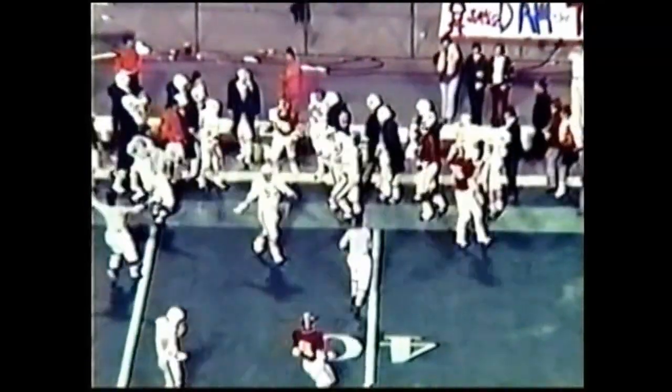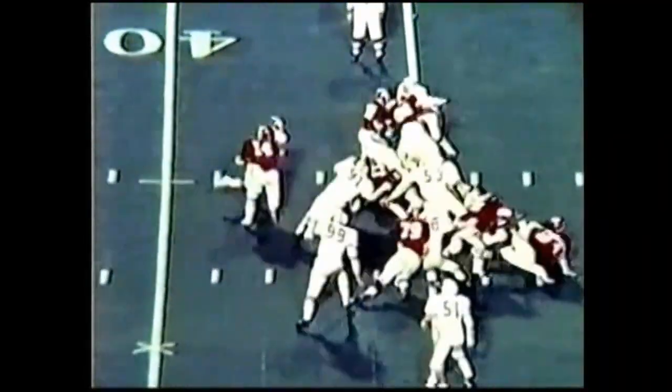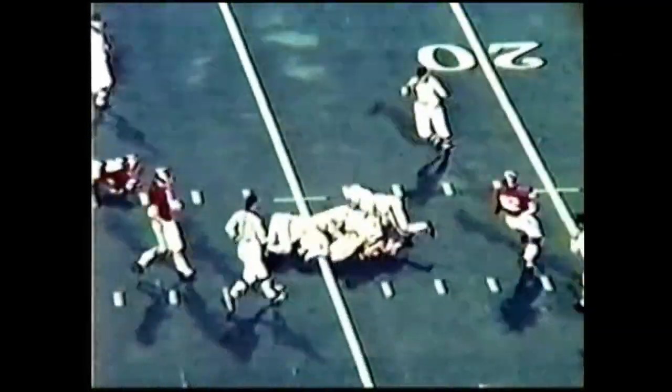Randy Billingsley finally caught by Bruce Evans. First and 10 Alabama on the Auburn 45. Ozzie Newsome is wide right and Richard Todd is going to keep it on the option — he turns up, he's to the 40, he's to the 38, and down he goes. That's a quick seven yards for Richard Todd on the quarterback keeper. Todd is going to give to second back Billingsley — here he goes again, 30, 25, first down Alabama on the 24.